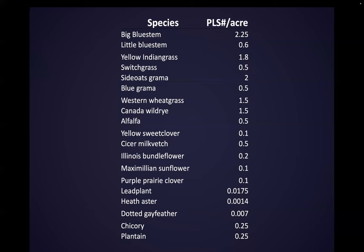Alfalfa is not a native, but I like it in the mix at half a pound — you don't want too much because it'll overpower those natives when you're trying to get them established. Sweet clover is good. Sicer milkvetch I really like at half a pound in the mixes. Illinois bundle flower is good. Maximilian sunflower — we've backed that down to about a tenth of a pound. Purple prairie clover. Heath aster and gayfeather. Chicory and plantain we threw in the last mix, but even at a quarter pound, that's probably too much — next time we'll be down to maybe a tenth of a pound of those two.